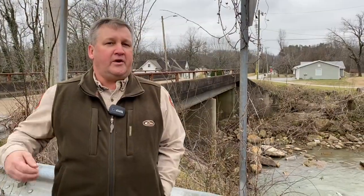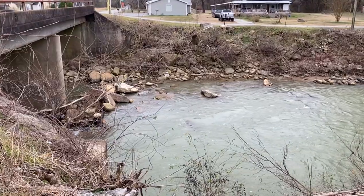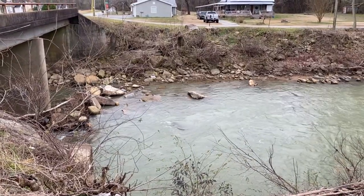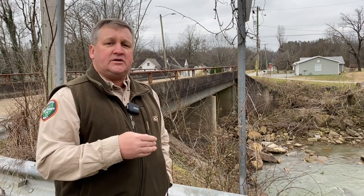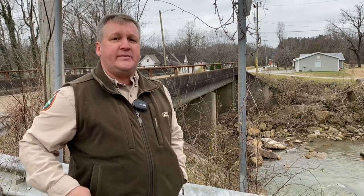Big Soddy Creek is going to be managed under delayed harvest regulation in the fall from October 1st until the end of February. It'll be catch and release only, artificial lures only, and you can't have any bait on your person. From March 1st until the end of September, it's seven trout a day. We're here at Back Valley Road — this is the bridge that crosses Big Soddy Creek, where the special delayed harvest regulation will take effect October 1st through the end of February. From this bridge upstream, it'll be catch and release only October 1st to the end of February.